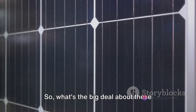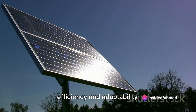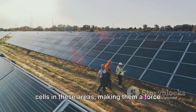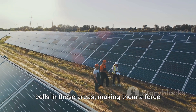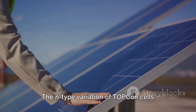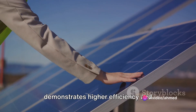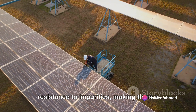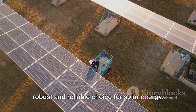So, what's the big deal about these TOPCon cells? Well, it's all about efficiency and adaptability. These cells outperform PERC and PERT cells in these areas, making them a force to be reckoned with in the solar industry. The N-type variation of TOPCon cells demonstrates higher efficiency and resistance to impurities, making them a robust and reliable choice for solar energy.